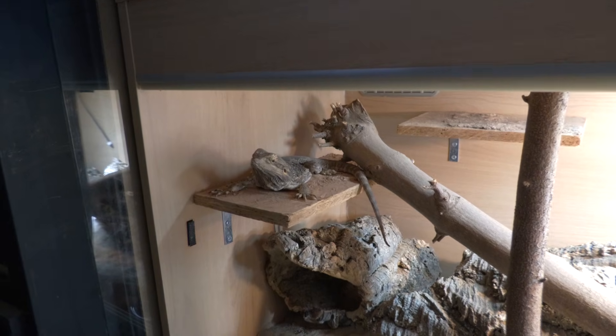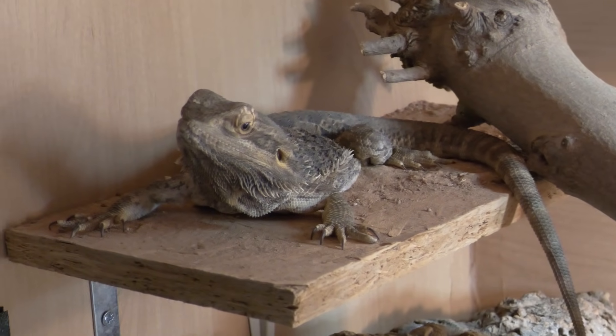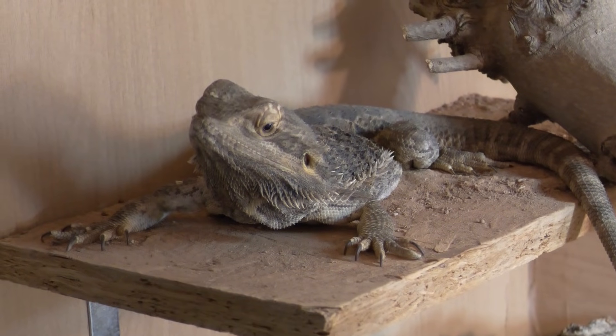Another sign is a reluctance to bask. They might spend the entire time on the cool side, sat in one spot, not really moving and having no real desire to go bask and warm up, even though the basking spot is provided. You may also find that your bearded dragon starts to sleep for long periods of time or is just constantly asleep, tucked away somewhere in the cool end of the enclosure.